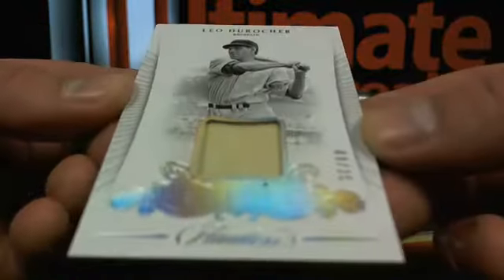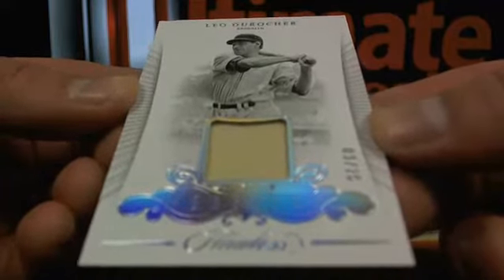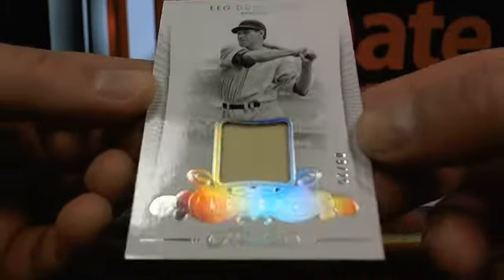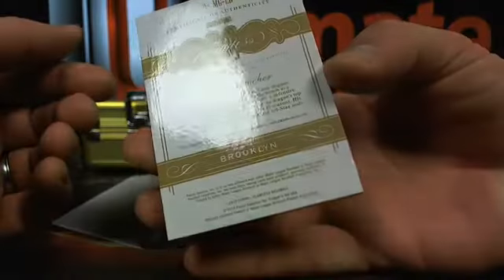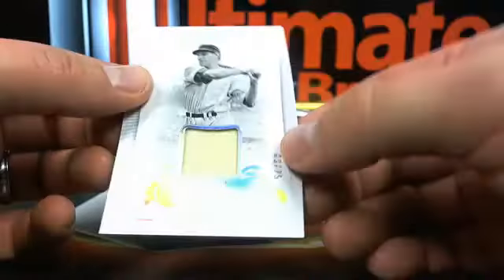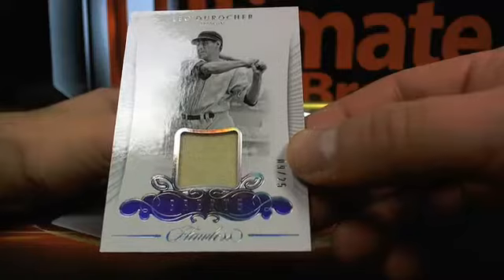Then you got this old jockstrap of Leo Durocher — nine out of 25. It's in Brooklyn. AD's gonna get it all posted up, he's watching right now. Leo Durocher, there you go.